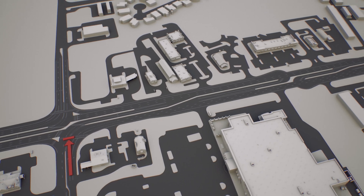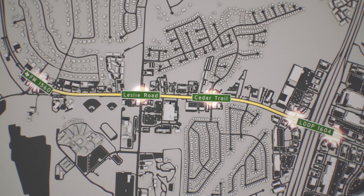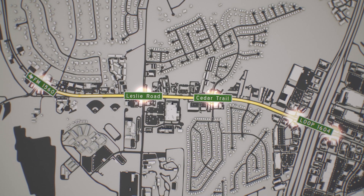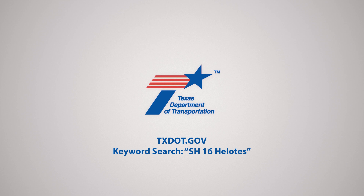New, innovative R-cut intersections and left-turn crossovers on Bandera Road near 1604 would streamline commutes while increasing safety. Another example of how TxDOT is clearing the way for Texas drivers.